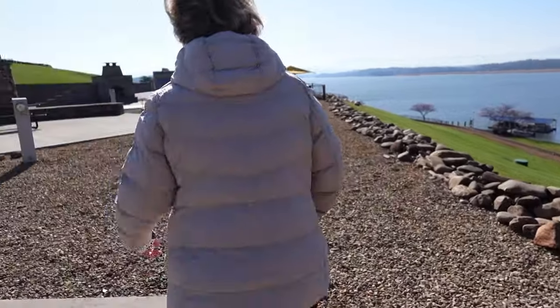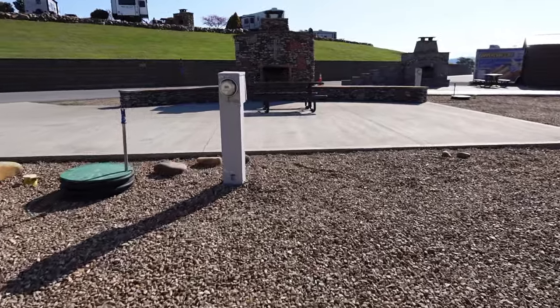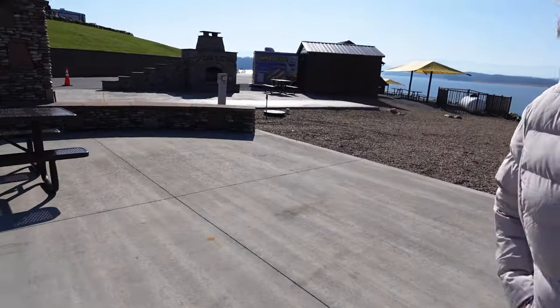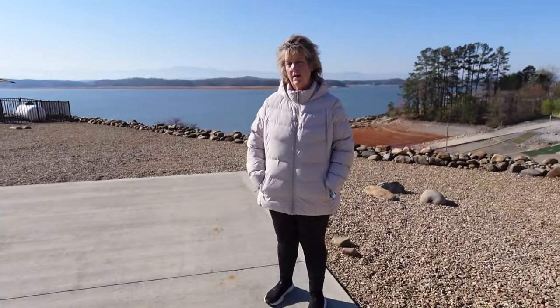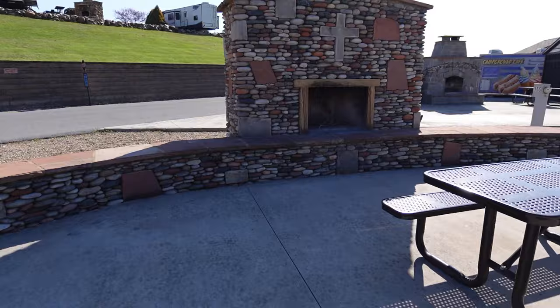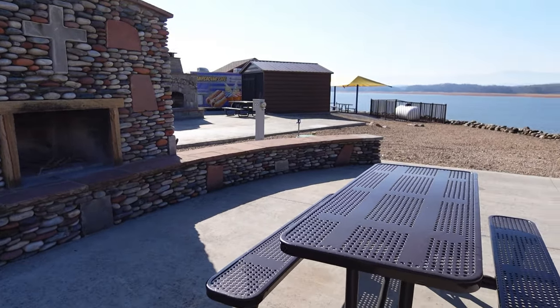Look at this fireplace over here — that's beautiful. Absolutely gorgeous. We're still a little early in the camping season; it's March. They're closed in December, January, and February. Today is March the 24th — we just got a little cold snap. This is a really nice, big site. And down there are the boat slips. We're in slip number 12.